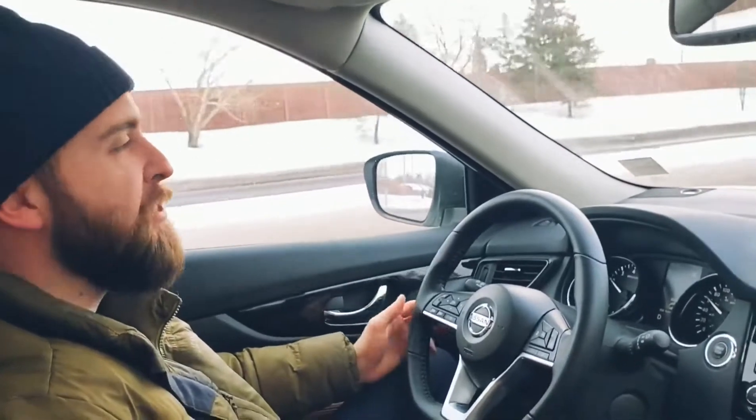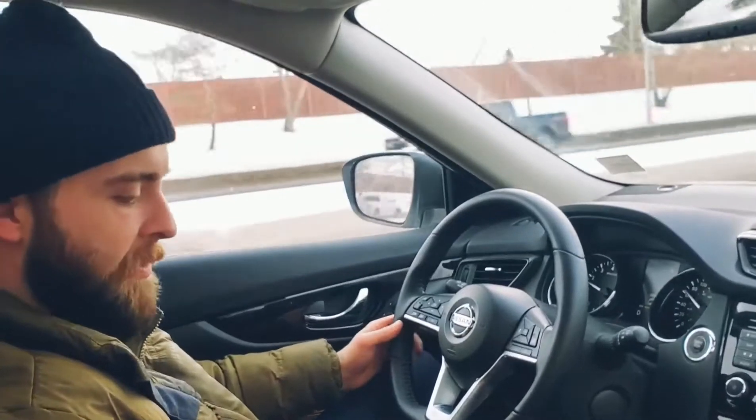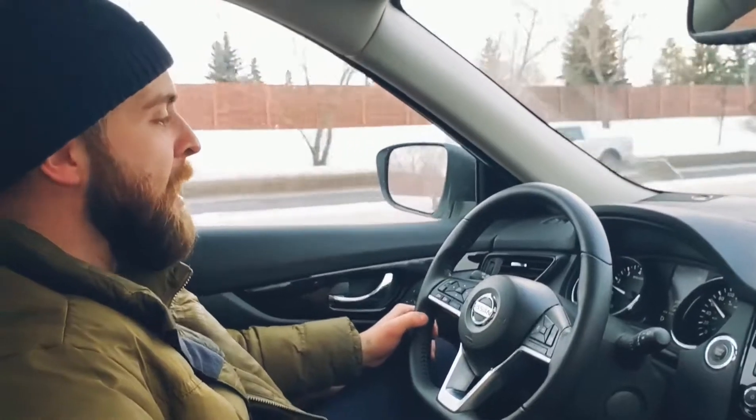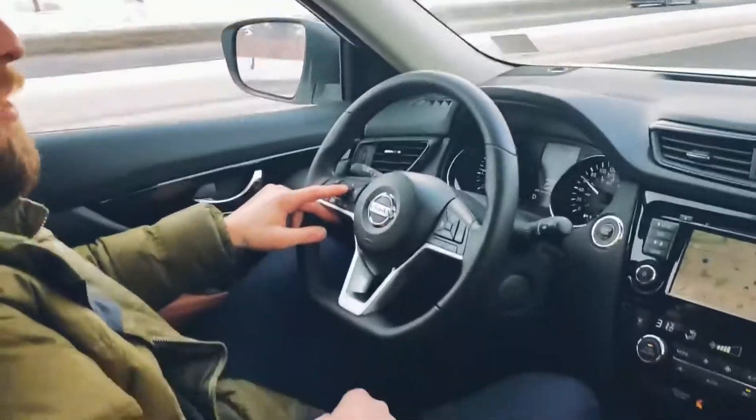Welcome back. I'm sitting inside the 2020 Nissan Rogue Platinum Reserve — it's actually my demo, so I apologize if it looks a little dirty on camera; I do drive this thing daily. What I'm going to be doing here today is showing you how to break down your Safety Shield technology in your infotainment center. It's quite simple — you just go to the screen here.